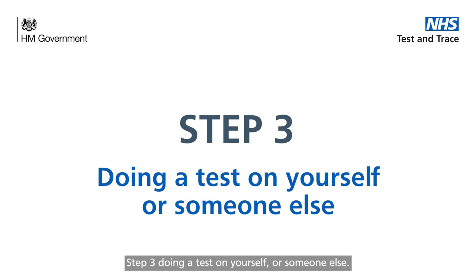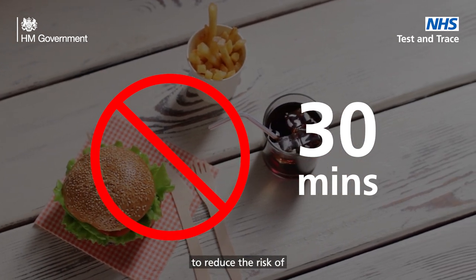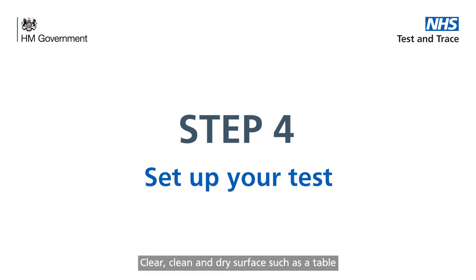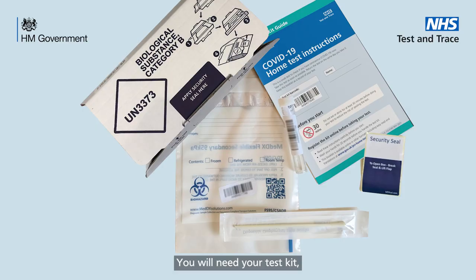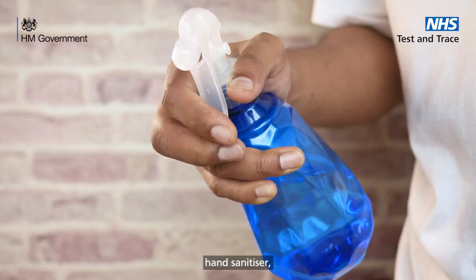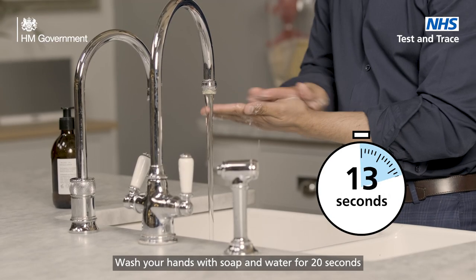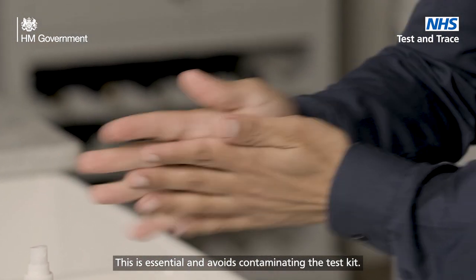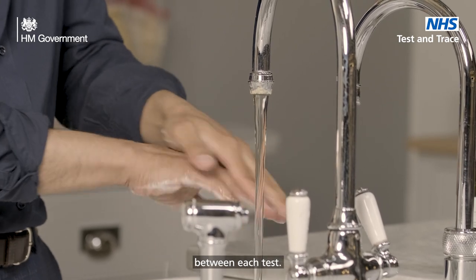Step 3: doing a test on yourself or someone else. Do not eat or drink for at least 30 minutes before doing the test to reduce the risk of spoiling the test. Try to remain calm and confident as you go through the process. Step 4: set up the test. Clear, clean and dry a surface such as a table to be used as the testing area. You will need your test kit, tissues, surface cleaner, and hand sanitiser or soap and warm water. Wash your hands with soap and water for 20 seconds or use a hand sanitiser before handling the test kit — this is essential and avoids contaminating the test kit. If more than one test is being done, clean the surface and re-wash your hands between each test.